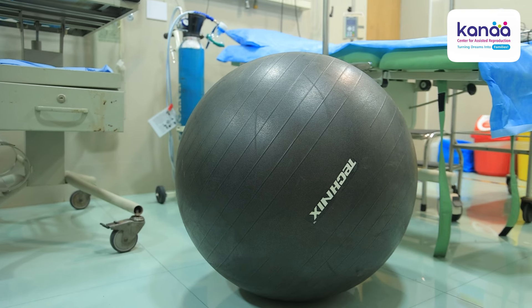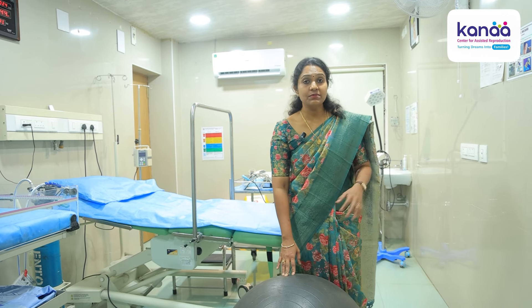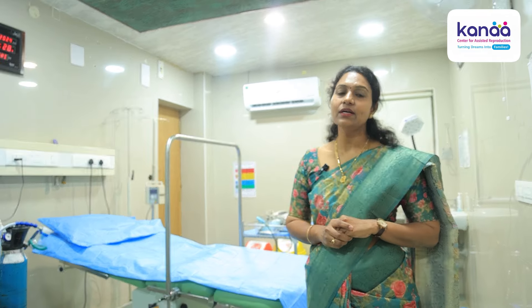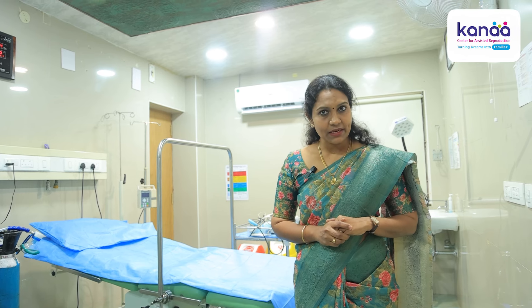We also have a birthing ball, and we have a physiotherapist who helps our pregnant mothers do some exercises during labour. I hope this video has given a fair idea about our labour room facility.